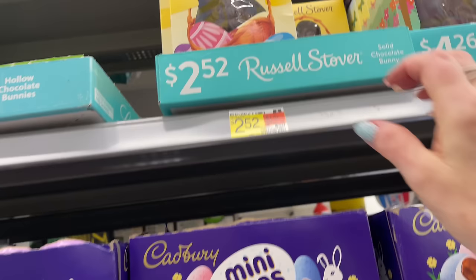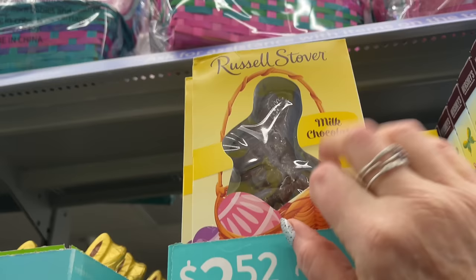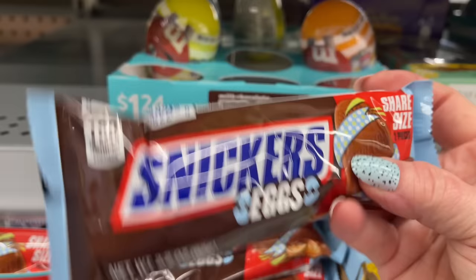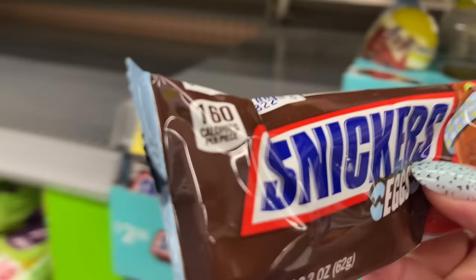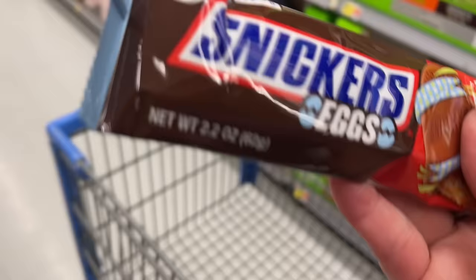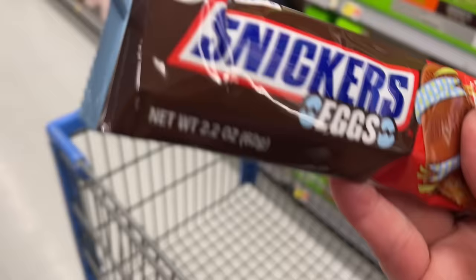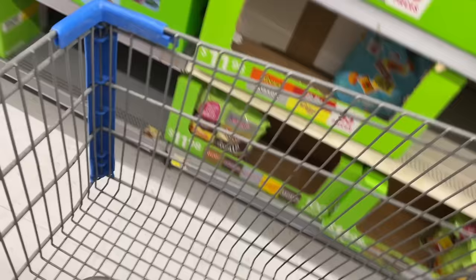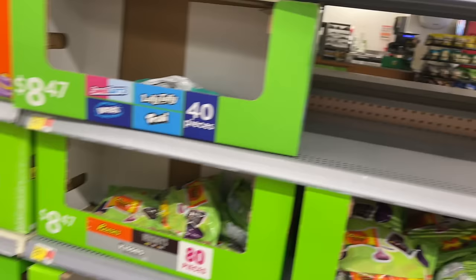I don't need any of it. Russell Stover chocolate bunny for $2.52. Snickers is getting in on the egg stuff - I've got to try that. Mine, mine, mine - first thing in the basket! There's a receipt someone left in there - I'll just leave it because it doesn't really matter.